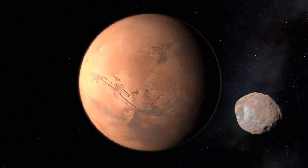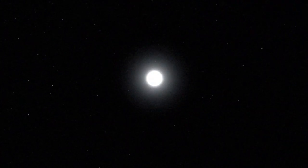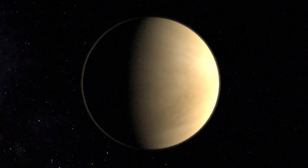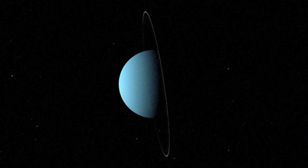Mars and Earth are part of a planetary system which includes the Sun and six other planets: Mercury, Venus, Jupiter, Saturn, Uranus, and Neptune.